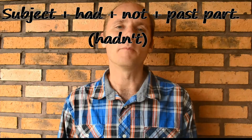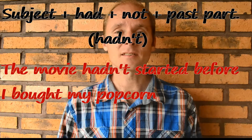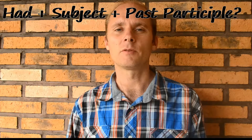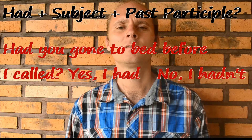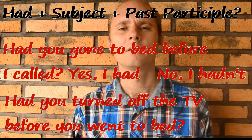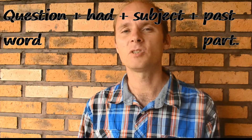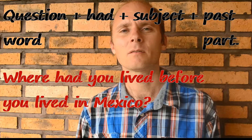It's also very common to use contractions when talking in the past perfect using hadn't. For example: the movie hadn't started before I bought my popcorn. For a yes/no interrogative question, all we do is reverse the had and the subject: Had you gone to bed before I called? Had you turned off the TV before you went to bed? For information questions, we use the information word + had + subject + past participle: Where had you lived before you lived in Mexico?